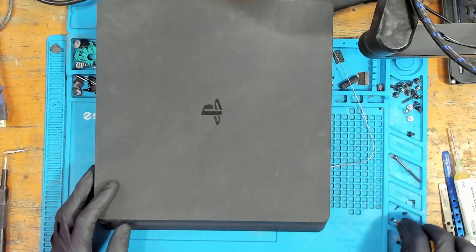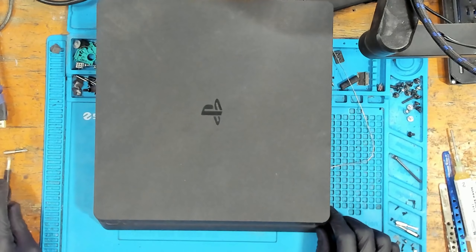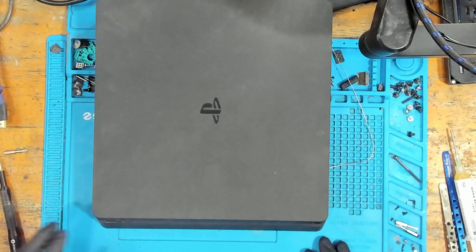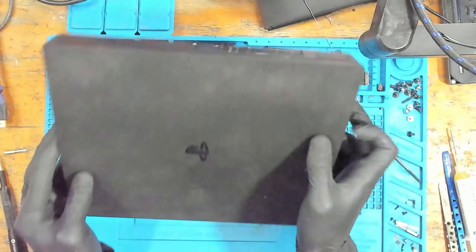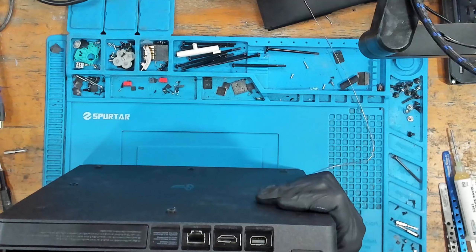This has been sent in by a viewer. It's got the 35888 error code, so this is most likely going to be another disk drive error code or disk drive issue.